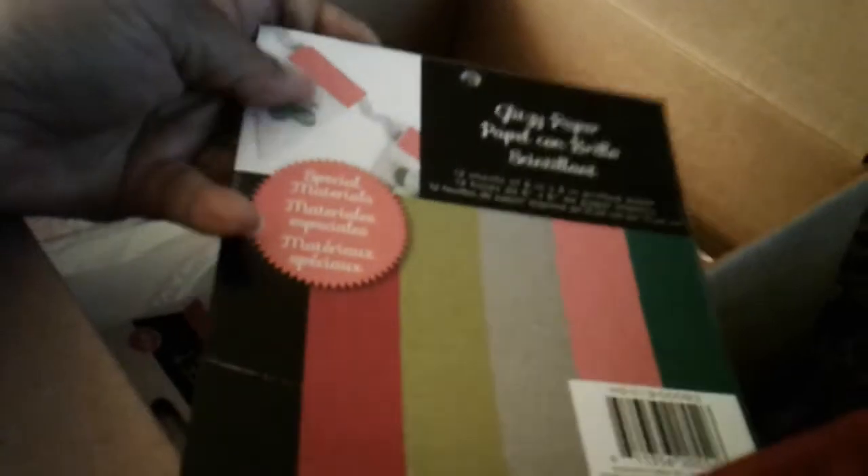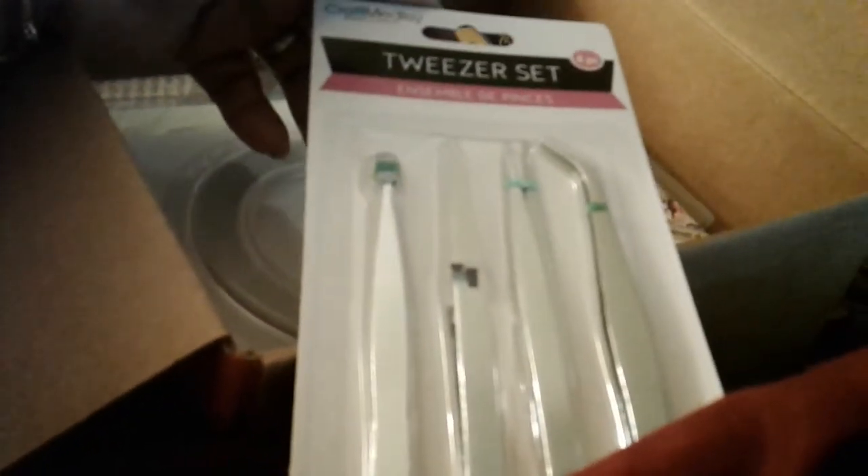Then we have some glitter paper, 6x6. It's Christmas time so I'll be able to use this. Sorry about my lighting not being the best. Tweezers — always need these when you're working with small parts and you don't want to get too dirty.